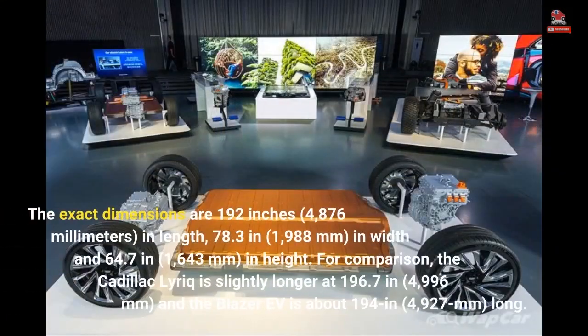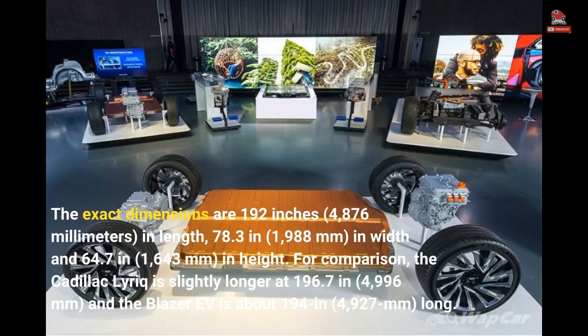The exact dimensions are 192 inches (4,876 millimeters) in length, 78.3 inches (1,988 millimeters) in width, and 64.7 inches (1,643 millimeters) in height. For comparison, the Cadillac Lyriq is slightly longer at 196.7 inches (4,996 millimeters), and the Blazer EV is about 194 inches (4,927 millimeters) long.